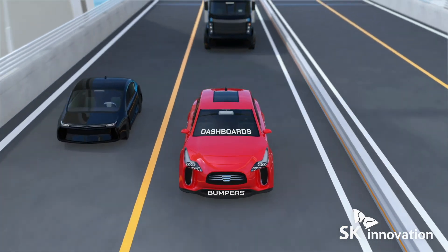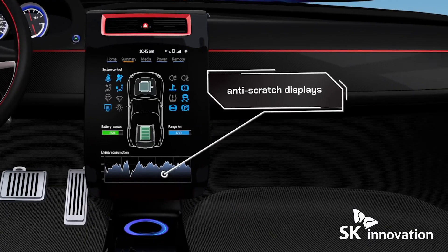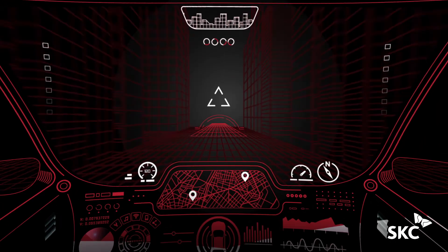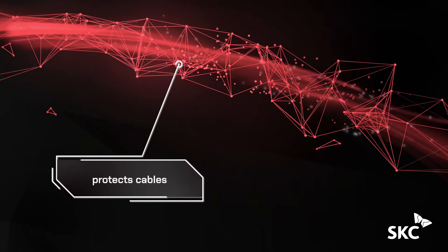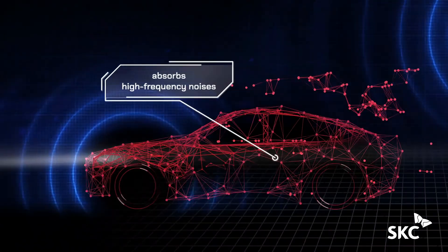SK Innovation resins keep parts like bumpers and dashboards lighter and stronger, and deliver flexible cover windows with pliable, anti-scratch displays. SK C materials enable clearer vision and heads-up displays to protect the electric cables that keep electric vehicle motors running, and absorb high-frequency noises for a quieter, more relaxing drive.